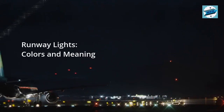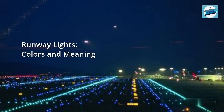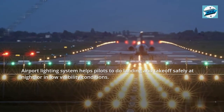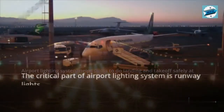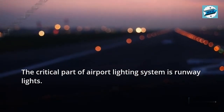Runway lights: colors and meaning. Airport lighting system helps pilots to do landing and take-off safely at night or in low visibility conditions. The critical part of the airport lighting system is runway lights.